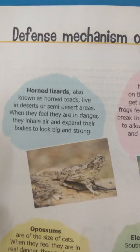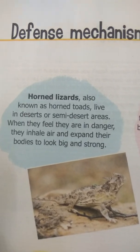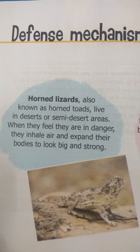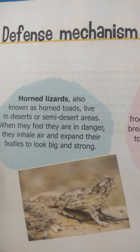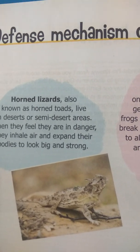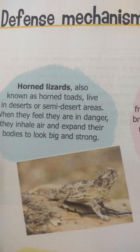When the horned lizard sees other animals or its enemies, it inhales a lot of air inside and expands its body to look big and strong. So the other animal will think that the horned lizard is very big and they cannot fight with it.